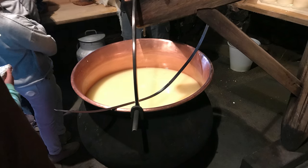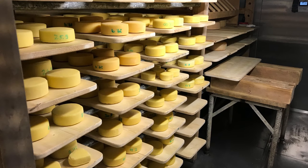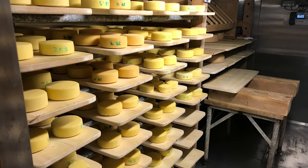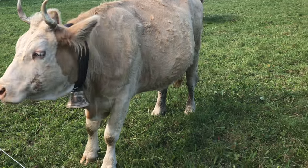Ever wonder how they made cheese in Switzerland over 500 years ago? The process of making cheese has not changed a lot through the years, but it sure is an interesting process.